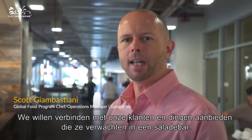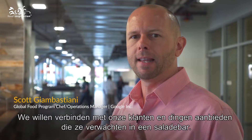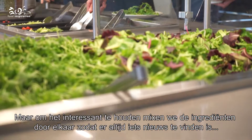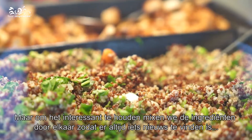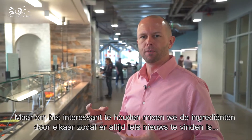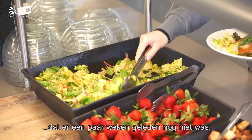We want to ensure that we're connecting with our users and offering things that they expect in a salad station. But what we also do to keep it interesting is mix up the variety of ingredients to ensure there's always something new for people to find that may not have been there a couple of weeks ago.